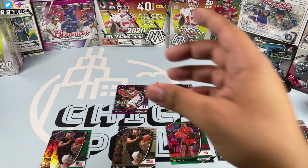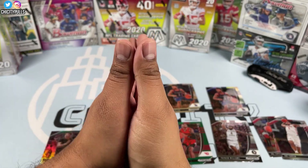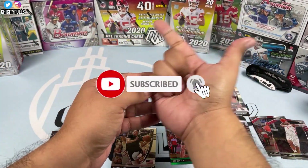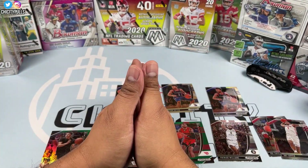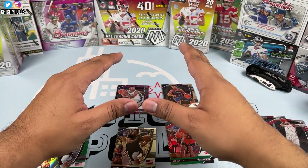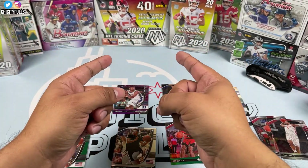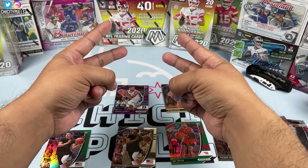Not too bad overall — a whole bunch of LaMellos, some Anthony Edwards, and one Patrick Williams for my personal collection. Thank you everyone for watching. If you're new to the channel, please consider subscribing — I rip open baseball, basketball, and football cards here. Ring that notification bell. Getting close to 2,000 subscribers, so a giveaway is coming real soon. Make sure you're subscribed to enter. Thank you all for watching, hope everyone has a blessed rest of their day — see you in the next video, peace.